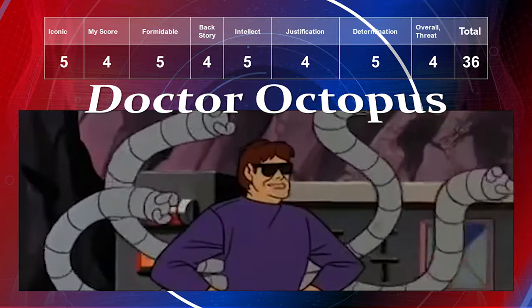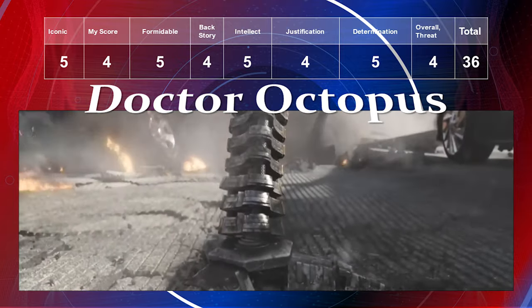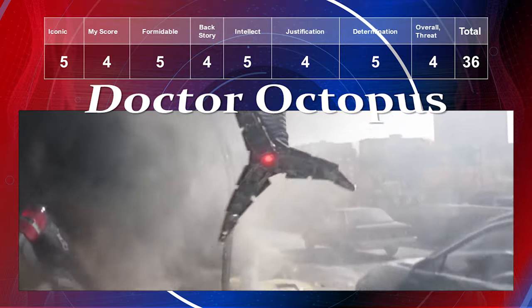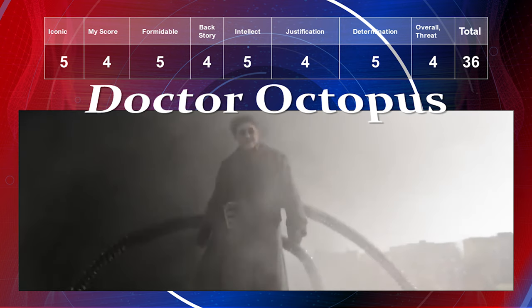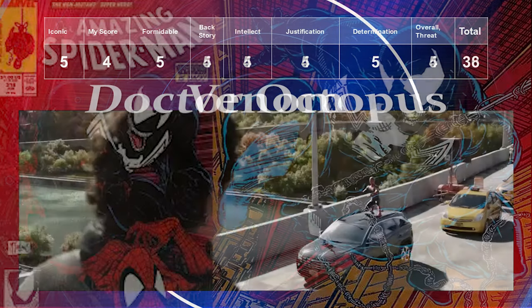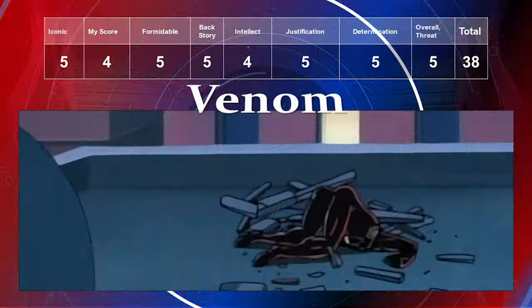Dr. Octopus is just as iconic as the Green Goblin — I give him a five for iconicness. I don't love Dr. Octavius as much, so preference is a four. He's extremely formidable, also a four. His backstory is a four, intellect a five, justification a four, determination a five, and overall threat a four, giving him a total of 36.